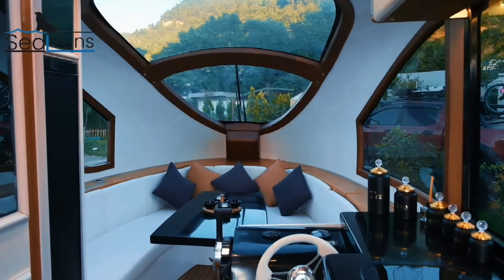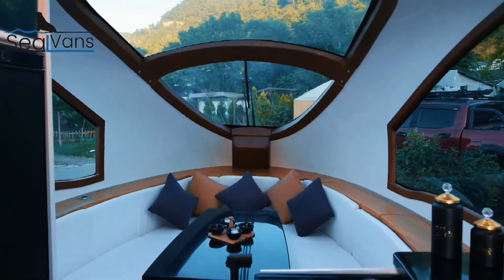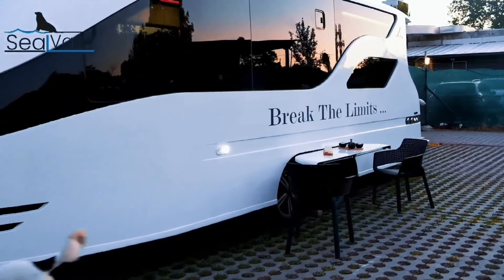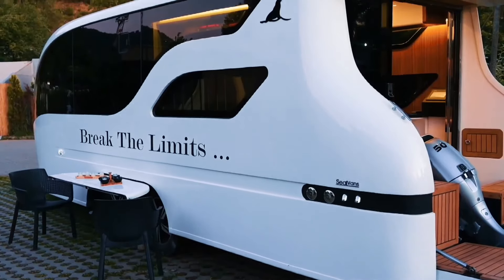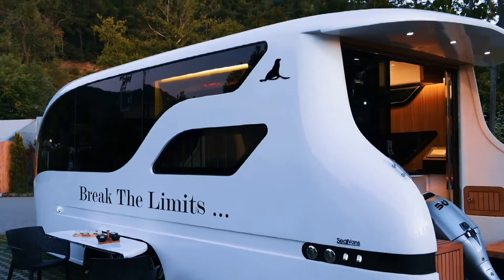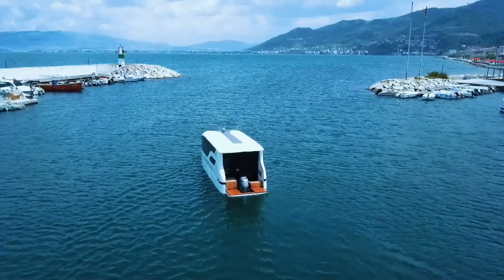Both Seal Van models prioritize ease of use and comfort, ideal for exploring scenic lakes or enjoying a waterside picnic. Powered by an outboard motor or electric propulsion, Seal Vans are eco-friendly and versatile.